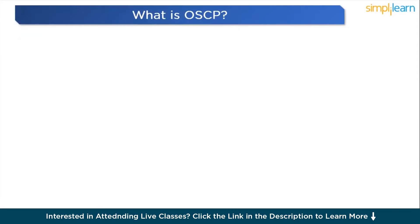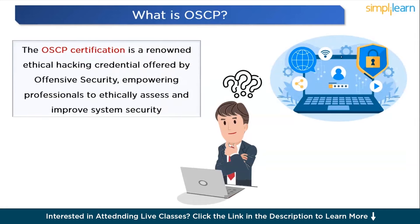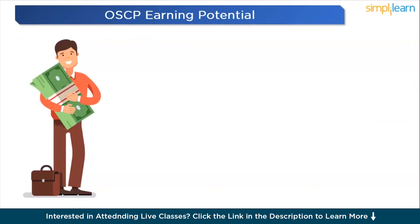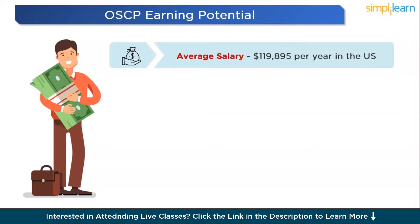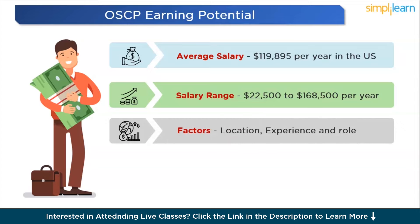Let's get started by understanding what OSCP certification is all about. OSCP stands for Offensive Security Certified Professional — an ethical hacking certification offered by Offensive Security, a renowned organization in the field of security. The demand for OSCP-certified professionals is on the rise. As of February 2024, an OFFSEC-certified professional in the United States earns an average annual salary of around $119,000, though this can range from as low as $22,000 to as high as $168,000 per year.